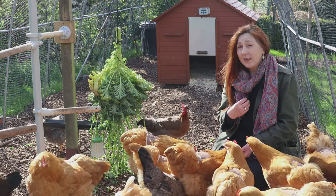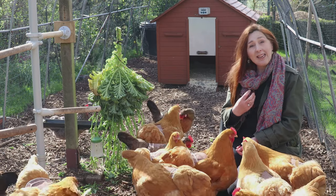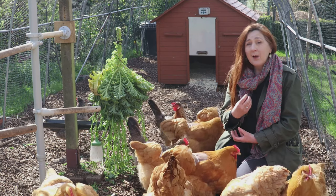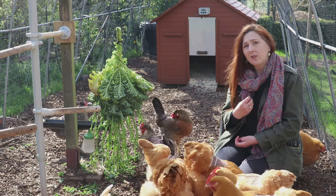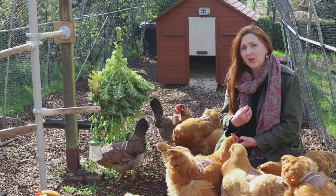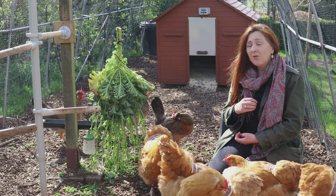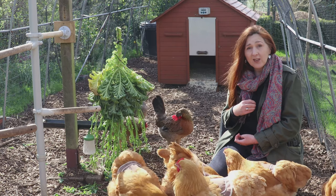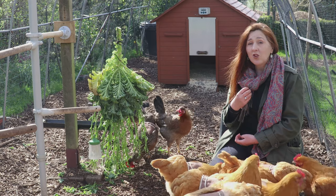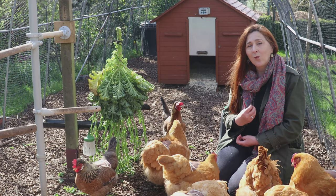If Chocolate is broody we could potentially make it work, providing we believe the restrictions are going to be lifted by mid to late May. We need to keep an eye on the risk assessments published by DEFRA in the meantime, because nothing is certain. We're going to make sure Chocolate really is broody, then install her in her own coop and just take it as it comes. Come back for the May video and we'll update you on what's happening.